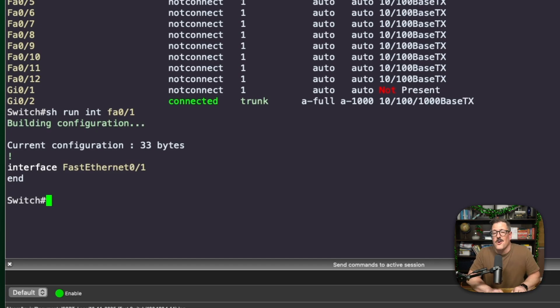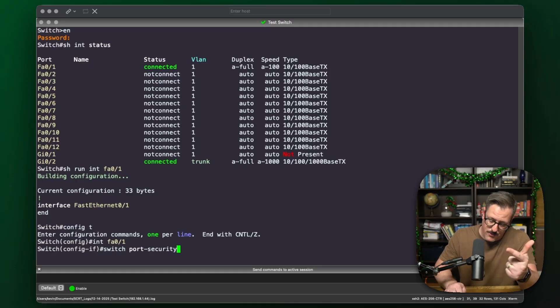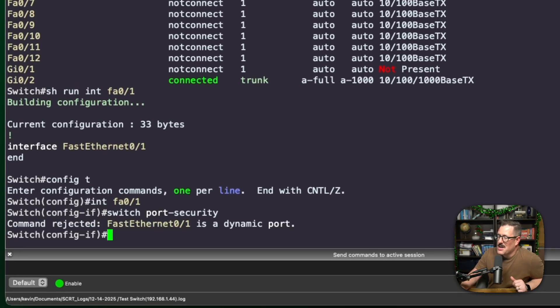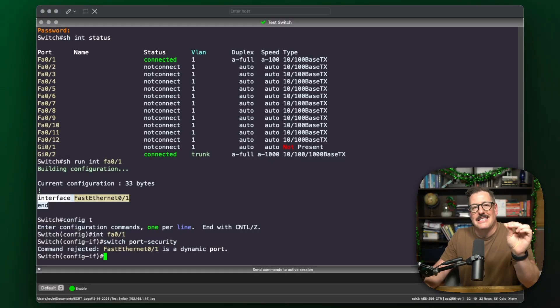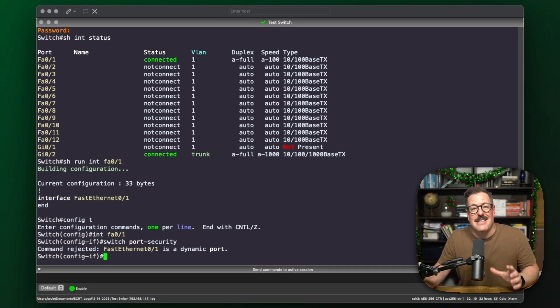Now, to configure port security, you're going to go under the interface itself — 'config t', 'interface FA0/1'. The command to enable port security is 'switchport port-security', and if you hit enter right there, it will set it to the default: shutdown with one MAC address allowed. But — command rejected. Fast Ethernet 0/1 is a dynamic port. Even though it shows no configuration, Cisco hides the default configuration. The port is set to dynamic and will auto-negotiate what type of port it is. Port security requires the port to be hard-coded as an access port or a trunk port.